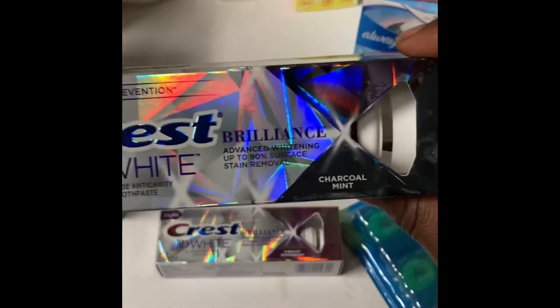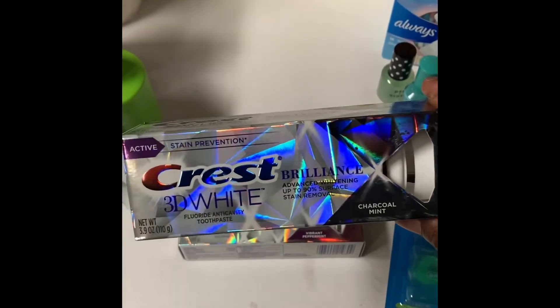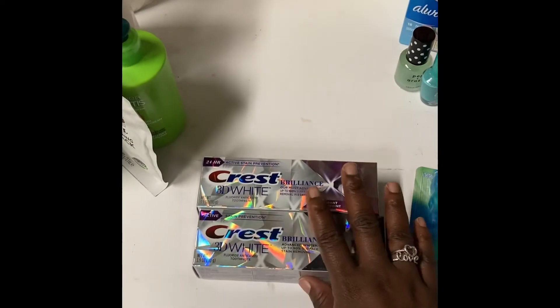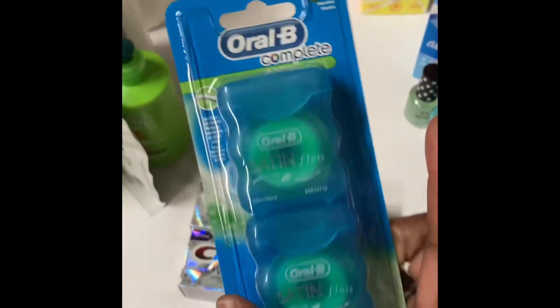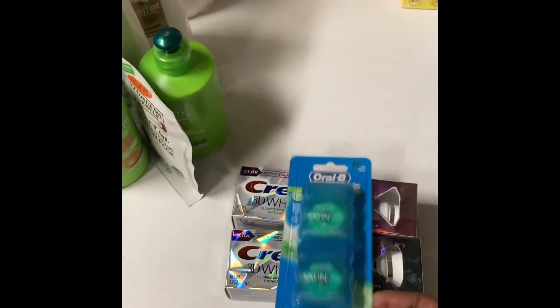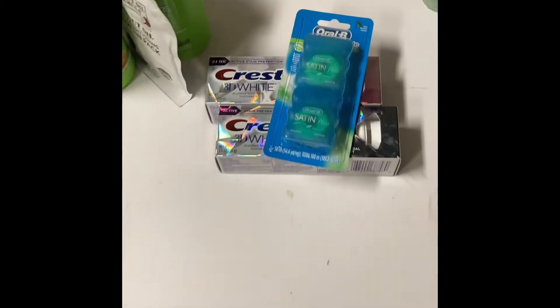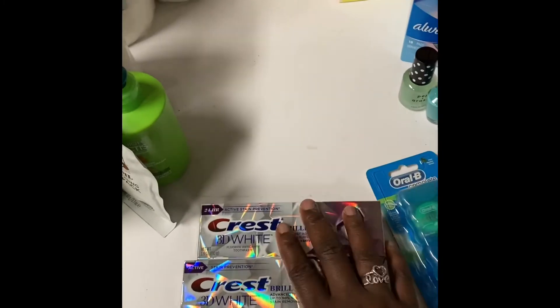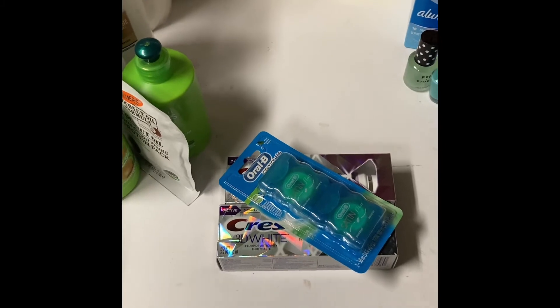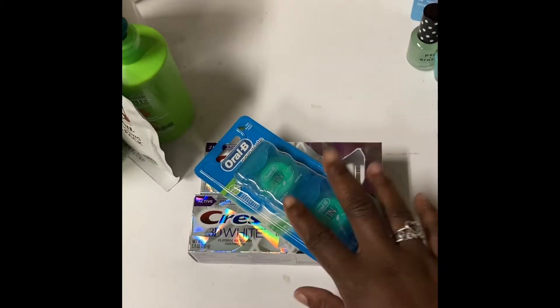Then I did the Crest 3D White Brilliance deal — I got the Vibrant Peppermint and the Charcoal Mint. I haven't used the Charcoal Mint but I'm curious; if it's anything like the Radiant Mint I think we'll like it. I also got the Oral-B double pack of floss at $5.99. All three of these were part of the extra book deal: when you spend $20 on select P&G products you get a $5 extra book back. The toothpastes were $7.49 each, so they put me well over the $20 mark, and I got my $5 back.